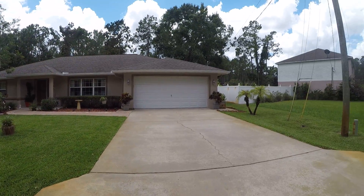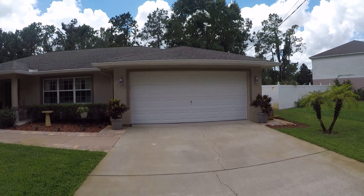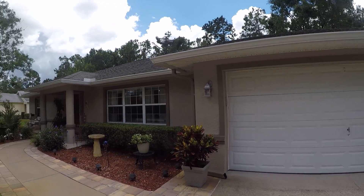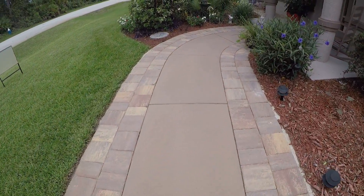I did talk with the owner — he said he loves the neighbors, they've been great neighbors, he's just got to move away from here for personal reasons. The roof appears to be okay. Nice decorative walkway.